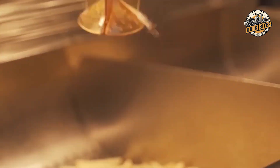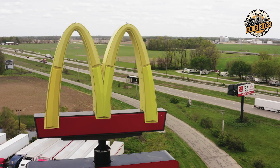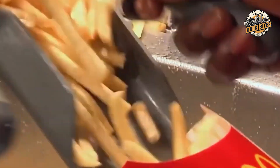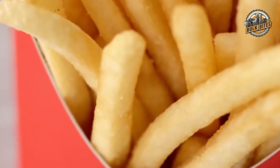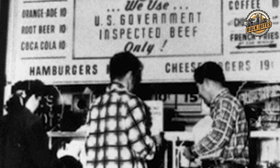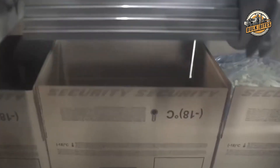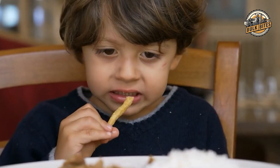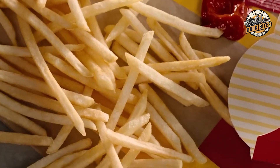Remember, this is only the first part of the double frying process. The second frying happens at your local McDonald's restaurant, just before the fries are served to you. This final frying gives the fries their signature crispy exterior while keeping the inside soft and fluffy. The carefully crafted double frying technique is the result of years of research and development — the first frying sets the stage while the second brings it home, creating that golden brown color and irresistible texture we all know and love.